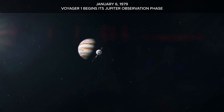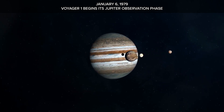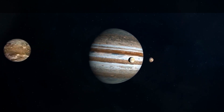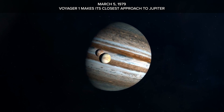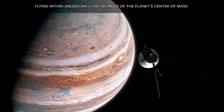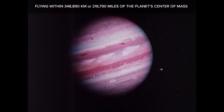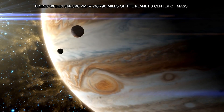January 6, 1979: Voyager 1 begins its Jupiter observation phase. On March 5, 1979, Voyager 1 makes its closest approach to Jupiter, flying within 350,000 kilometers — about 216,000 miles — of the planet's center of mass.